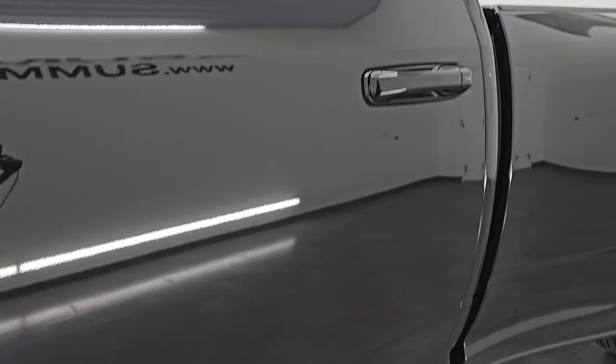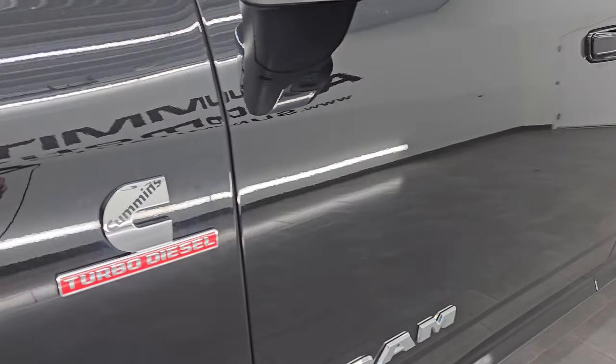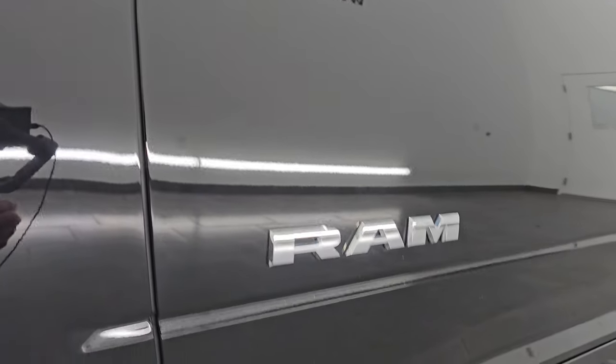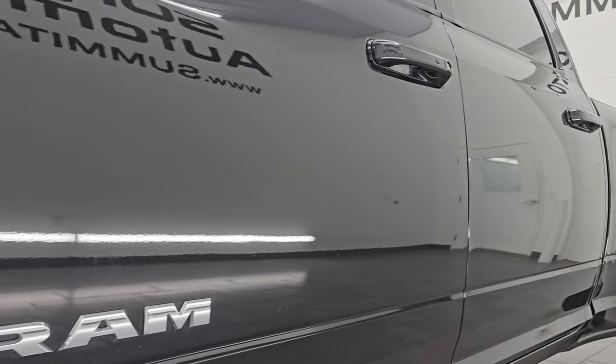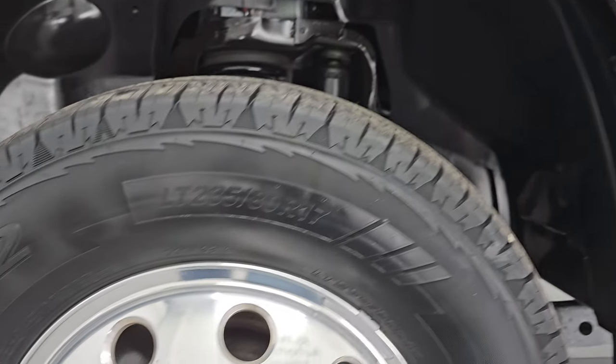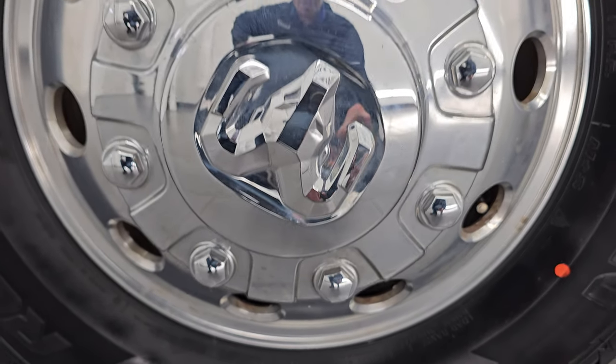Diamond Black Crystal Pearl is the color. I shoot all my videos in 4K and if you like the video, subscribe to that YouTube channel, click the bell notifications and get updates on the videos I do each and every day. You have access to one of the largest catalogs of vehicle and heavy duty truck walk-arounds on YouTube and stay current on our ever-changing and vast heavy duty truck inventory so you do not miss out on gems like this one.